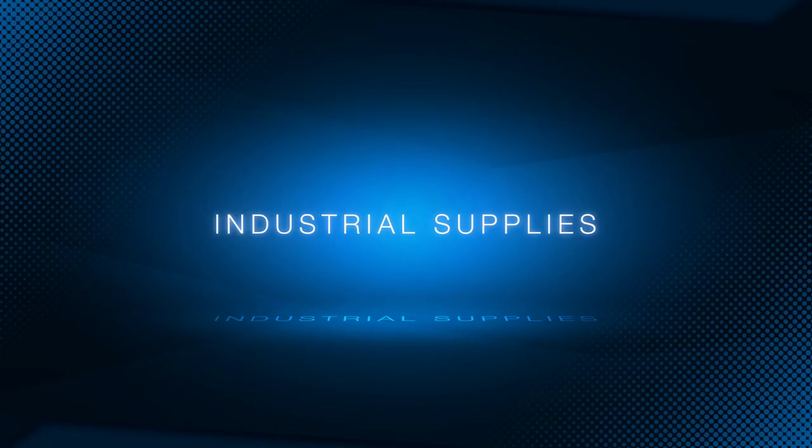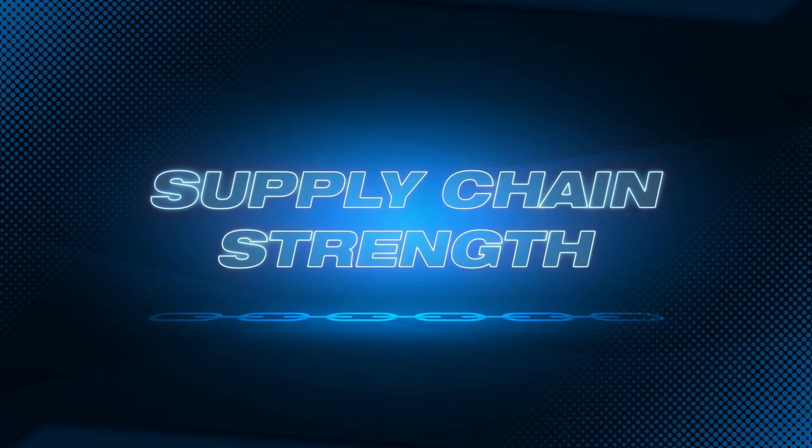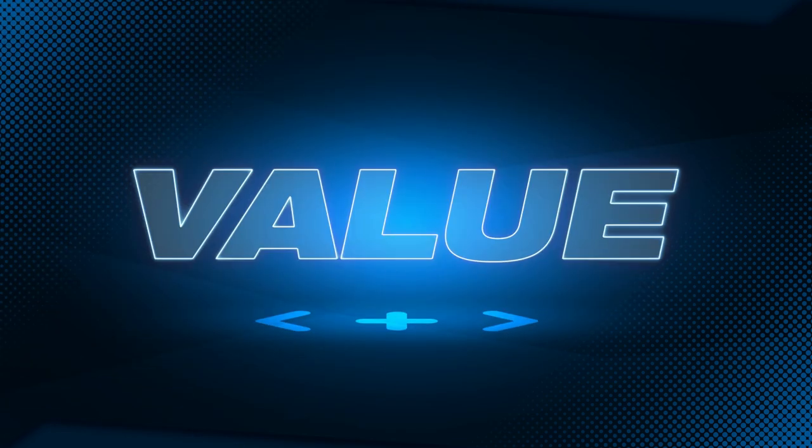Today you see industrial supplies in a different light. It's not just about buying and the bottom line. It's about supply chain strength and performance, achieving operational excellence, gaining a competitive advantage — in short, creating value.